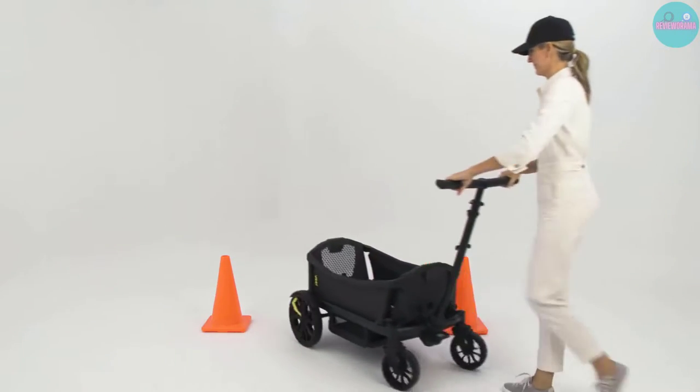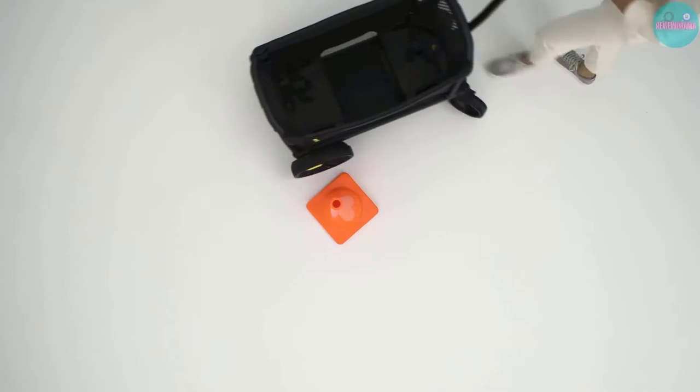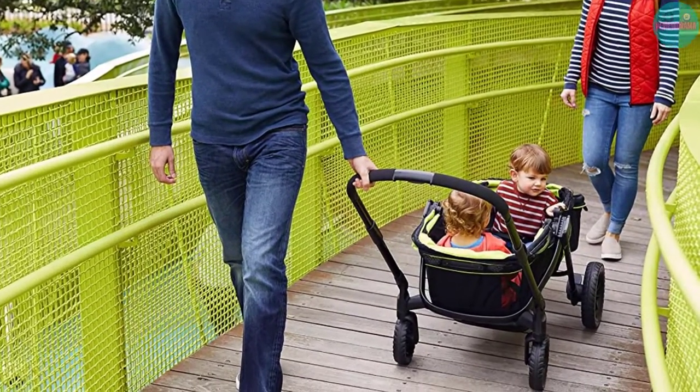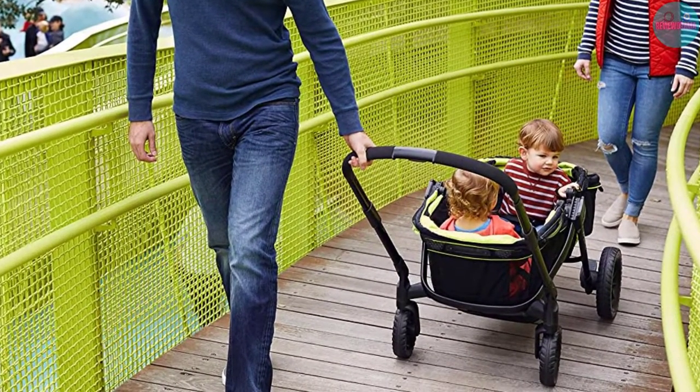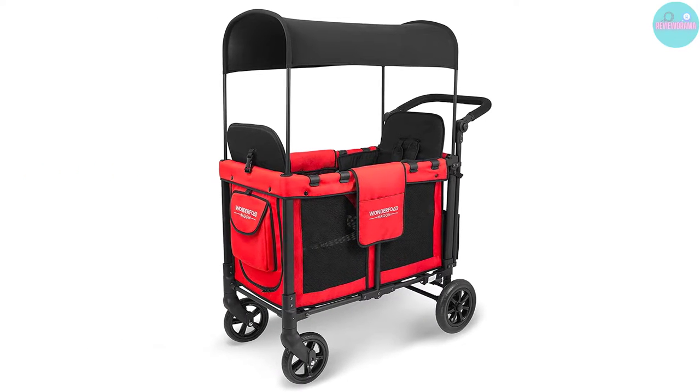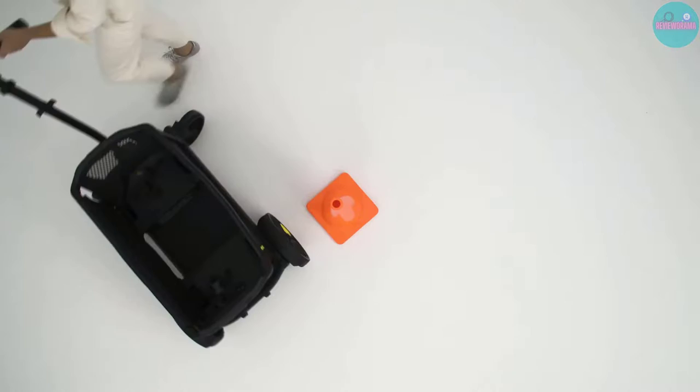When it comes to toting your children around, you know that gear can get clunky and heavy. Between folding, locking, and fastening in your little ones, it's worse than getting ready for an amusement park ride. But certain pieces of gear, like a kid's wagon, can make your life easier.